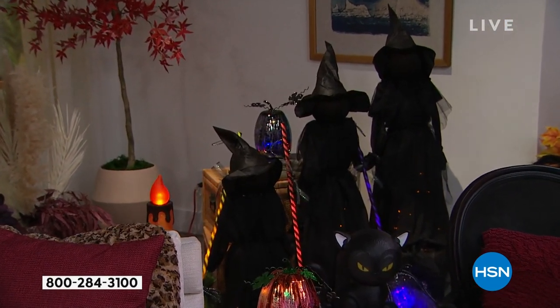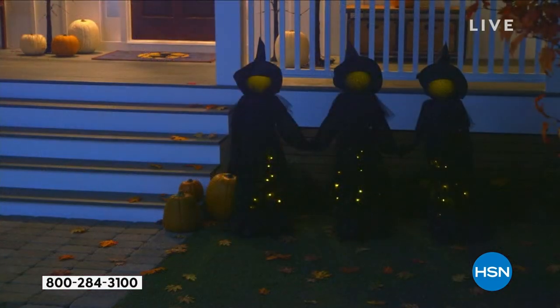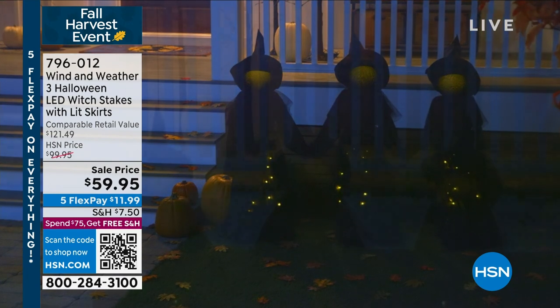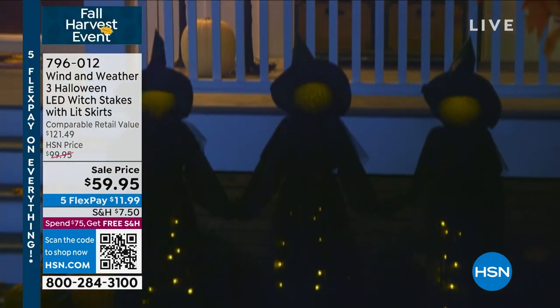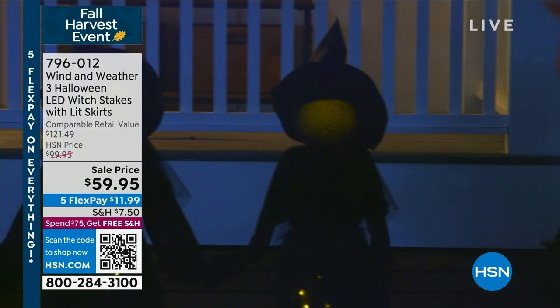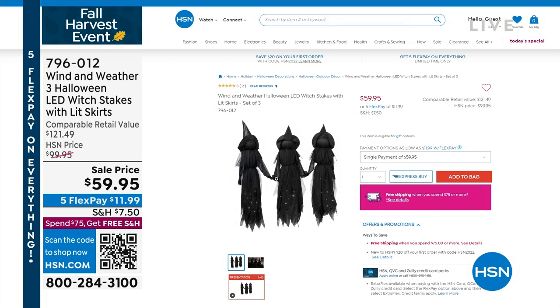and they are making their presence known. Yes, you get all three of these witches. They come with their own stakes. If you want to stake it in the ground, or leave one off the stake so you can have one a little bit taller than the other. They light up — you just have to plug it in outside or inside, and then you are ready to go. So you see the item number there.